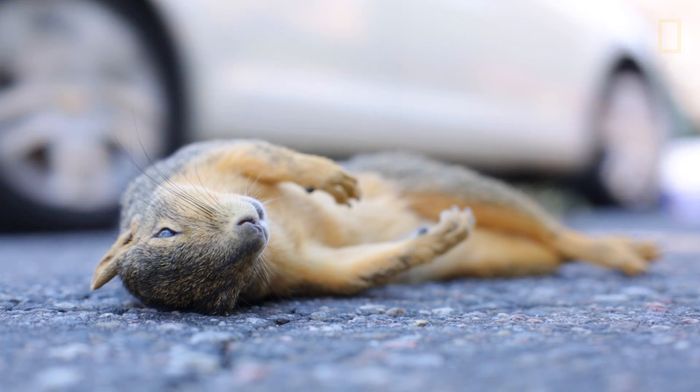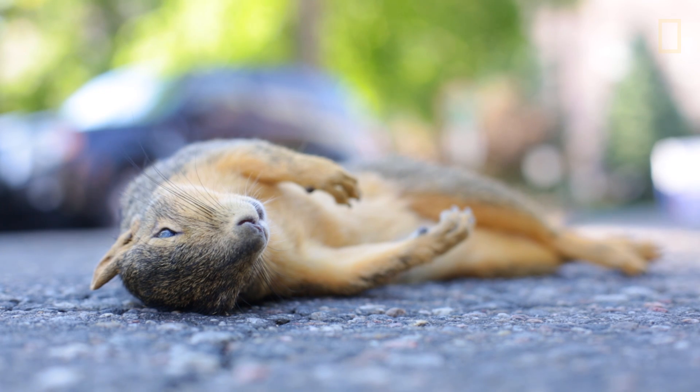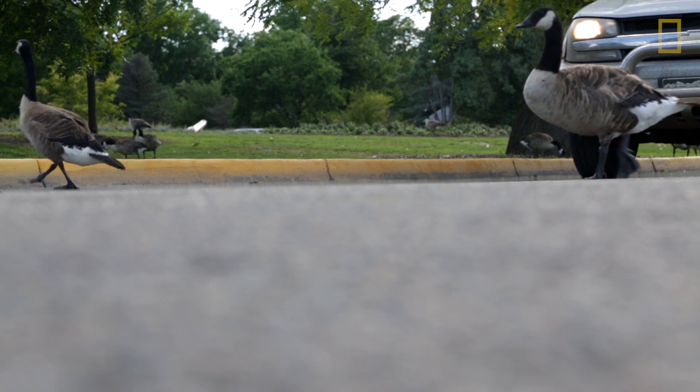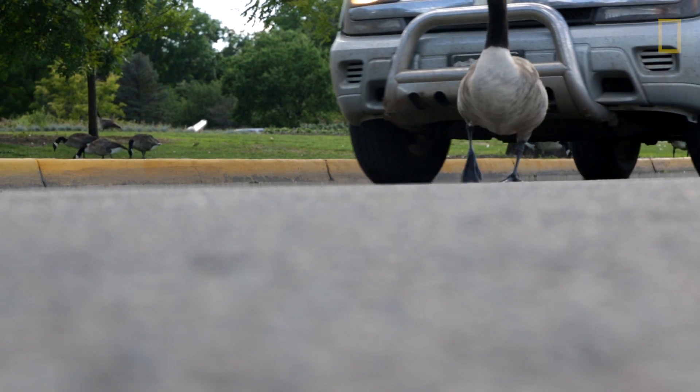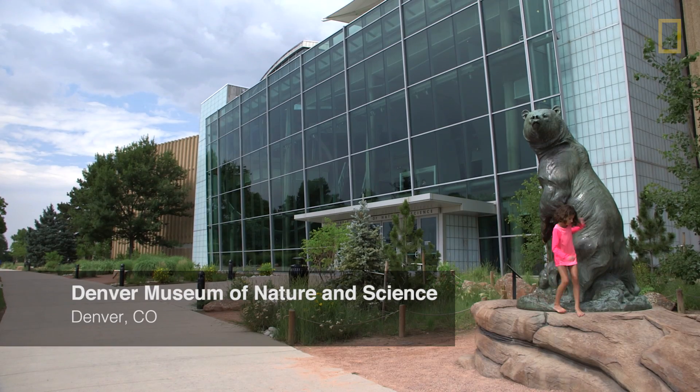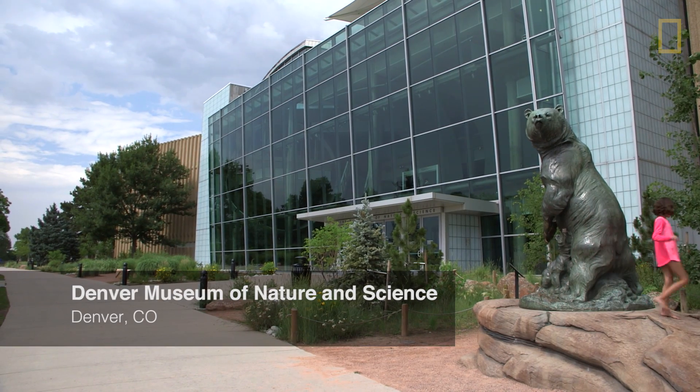Humans have altered the environment more so than any other species that has lived on the planet. We see animals in our environment that are having to adapt to the world that we have essentially fabricated for them. And that includes them dying as a result of interacting with humans in that urban environment.